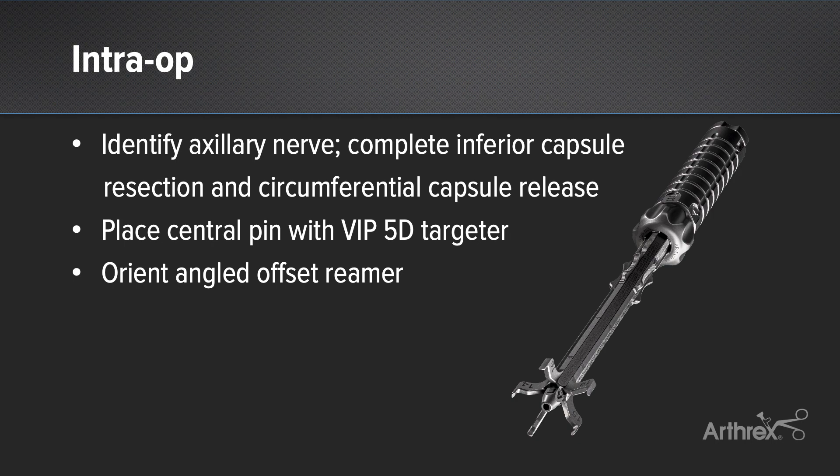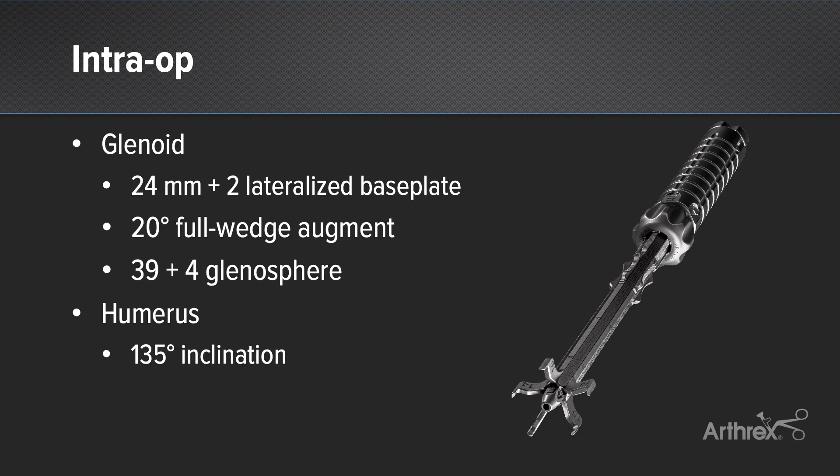Once on-face exposure is achieved, the Arthrex VIP targeter is used to place the central pin. Once the pin is placed, you can orient the angle-offset reamer and reconstruct your 3D plan. In most patients, I lateralize off of the glenoid to try to optimize remaining infraspinatus tension and optimize clearance from the glenoid neck. The 20-degree full wedge augment had been planned off of the VIP 3D reconstruction to maximize backside contact, and a 39-millimeter diameter plus-four glenosphere was placed.